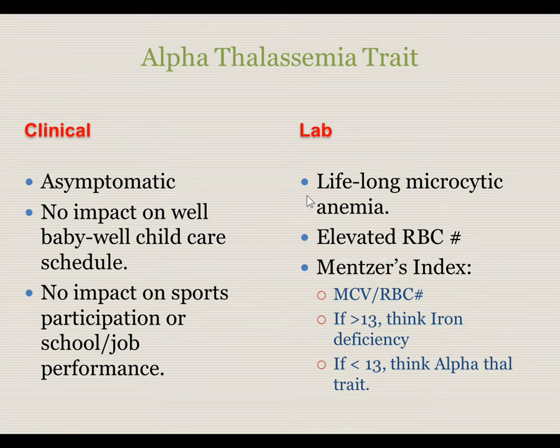The anemia may not be very severe and the child may be normal most of the time; however, they will be persistently microcytic throughout the course of their life. They will also have an elevated red blood cell number — a high red cell count in response to small, inadequately hemoglobinized red cells being produced — driven by erythropoietin due to decreased oxygen-carrying capacity. In the future care of this child, if iron deficiency is a concern, it can be quickly evaluated using the Mentzer index: divide the MCV number by the red cell number. If the Mentzer index is greater than 13, suspect iron deficiency; if it is less than 13, suspect alpha thalassemia trait.